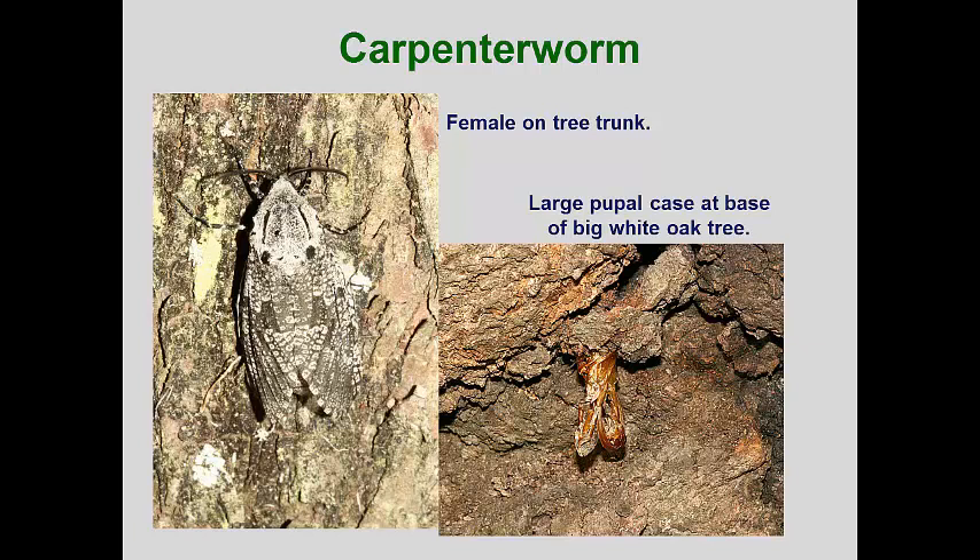This pest is native to North America and can be found from the east to the west coast. Over most of its range, the larvae take two to four years to mature as they feed in the nutrient-poor xylem of deciduous tree branches and trunks. In the eastern states, older oaks seem to be preferred, but in the Rocky Mountains, poplars are preferred, and in California, live oaks are common hosts. However, this pest has been found attacking a dozen other deciduous tree species.